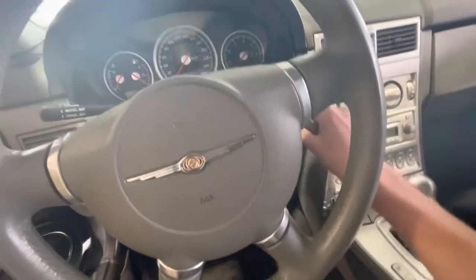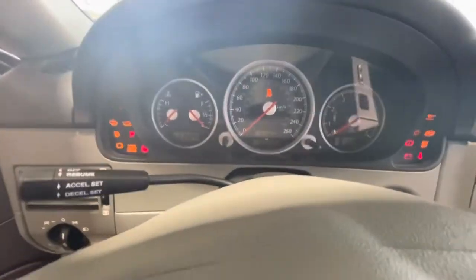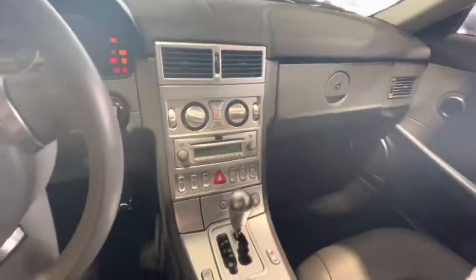We have our key. You can see in the dash — 52,391 kilometers right now. We've done all the services on it, and as you can see from the interior, it's as close to a brand new vehicle as it can get.